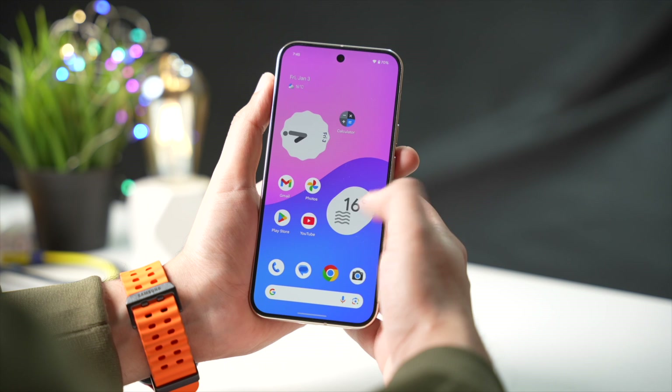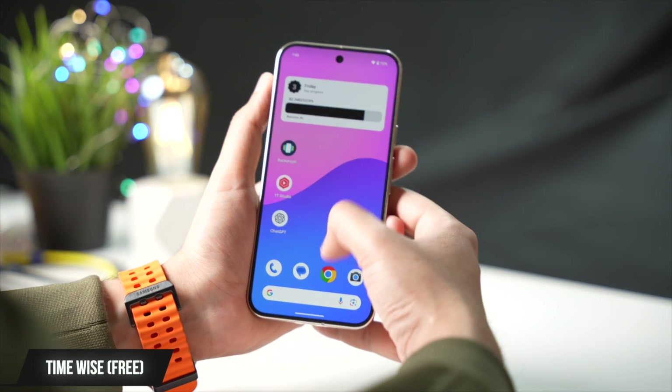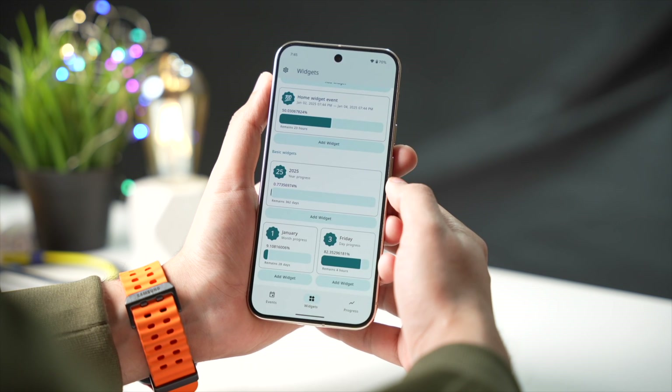TimeWise is an app that lets you set a countdown towards a specific date. The cool thing about this app are the live widgets. Some premium features are also available, but the free version just does the job pretty well.